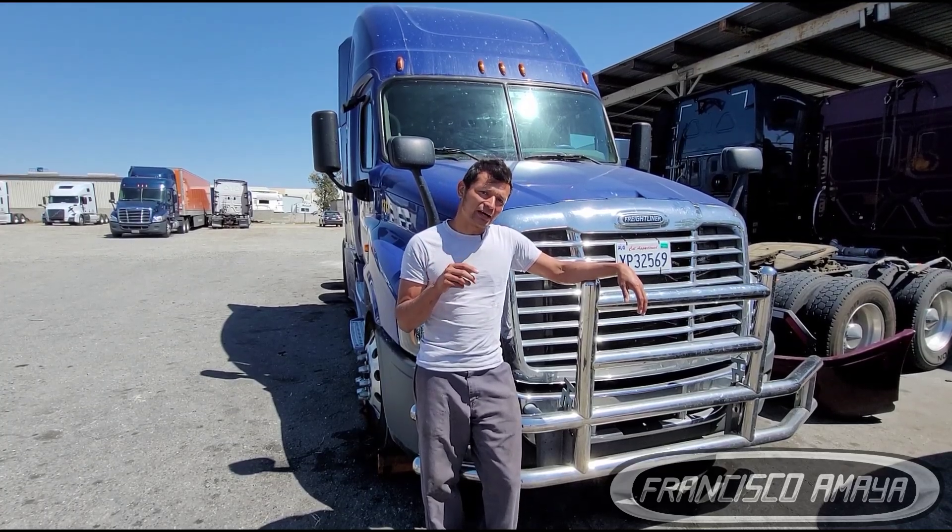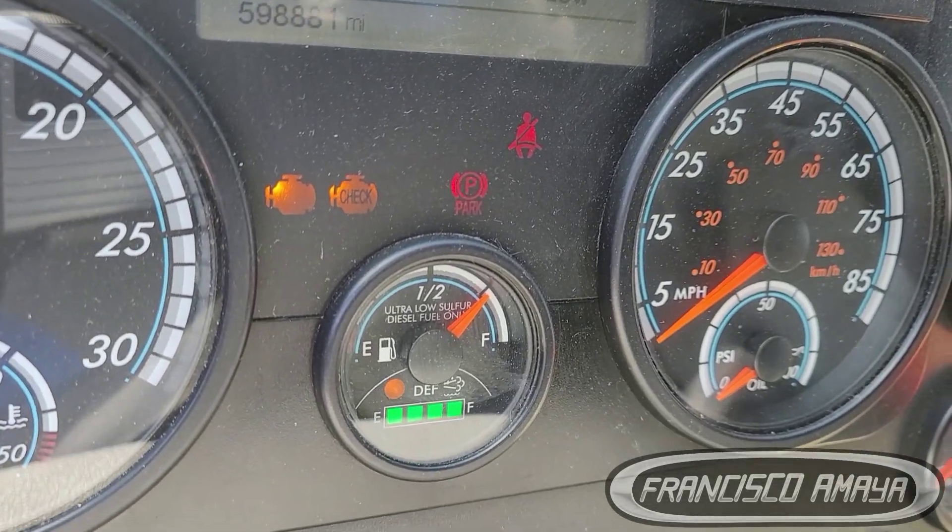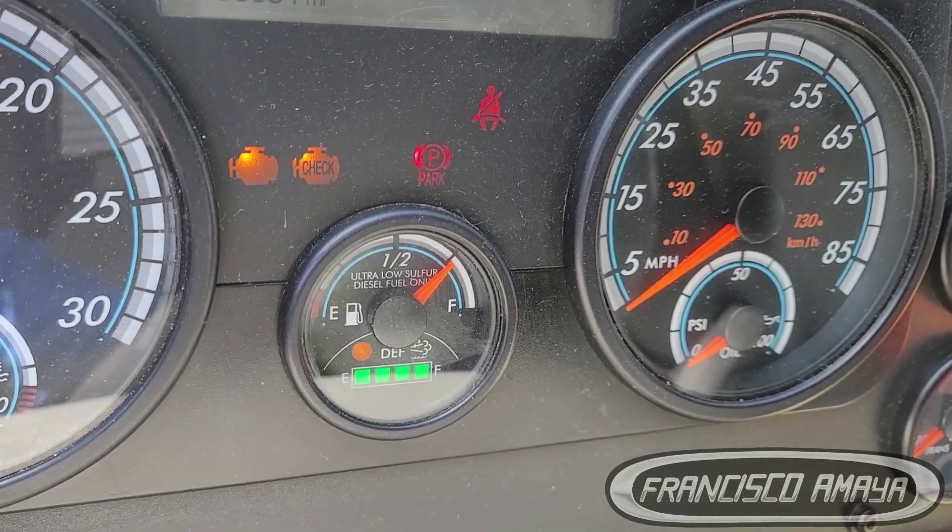The check-in light, the amber light, and the DAF light are blinking. As you can see, that is the issue that this truck is having right now.